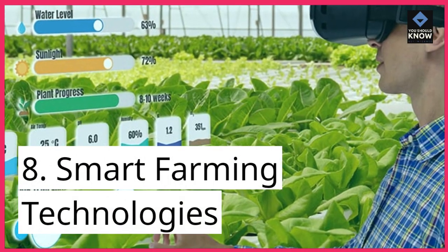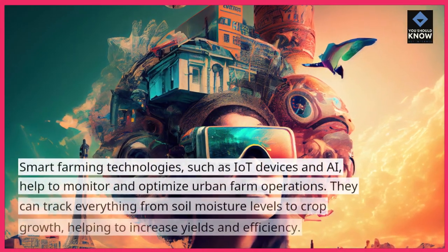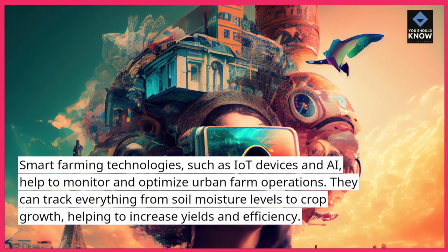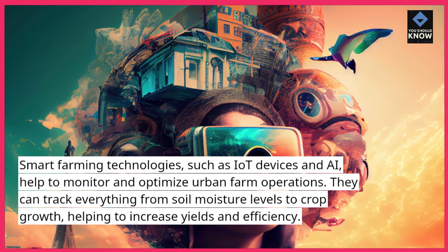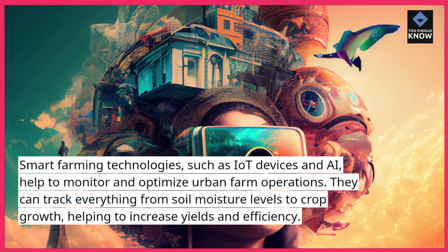8. Smart farming technologies. Smart farming technologies, such as IoT devices and AI, help to monitor and optimize urban farm operations. They can track everything from soil moisture levels to crop growth, helping to increase yields and efficiency.